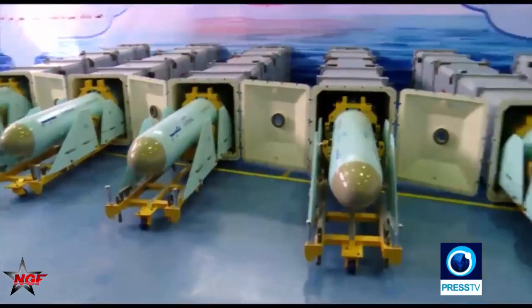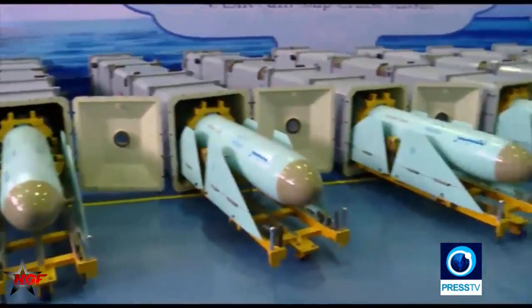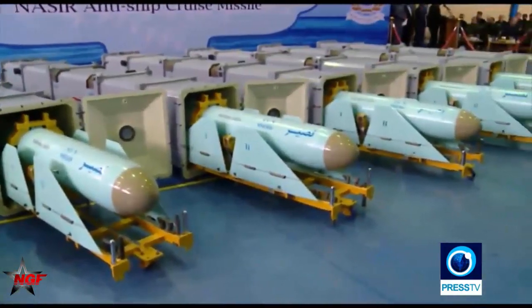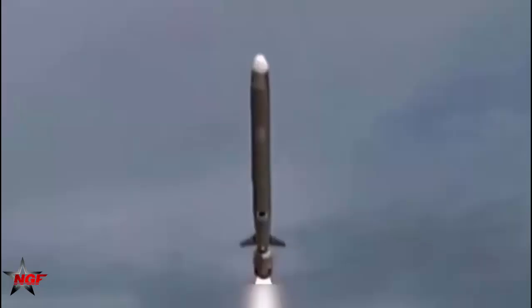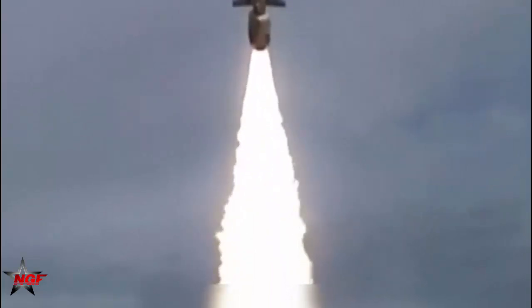According to local press reports, the Nasser I is initially intended for installation on small ships including fast-attack craft and for coastal defense. Iranian military officials are quoted as saying the Nasser is also intended for helicopter launch.